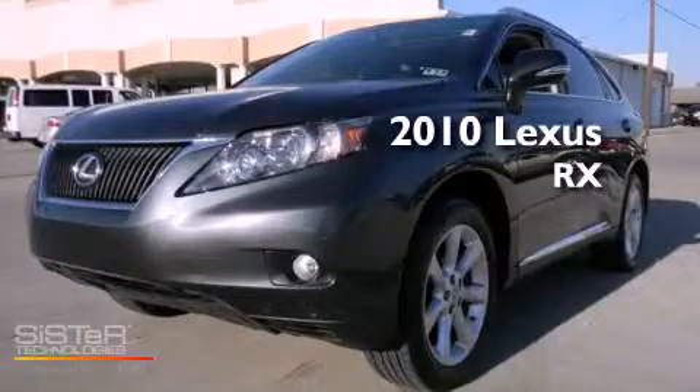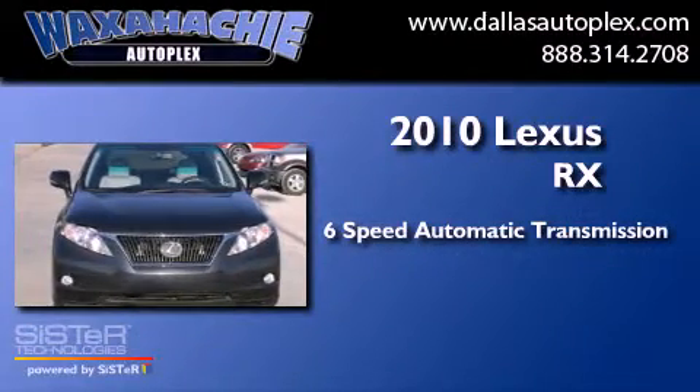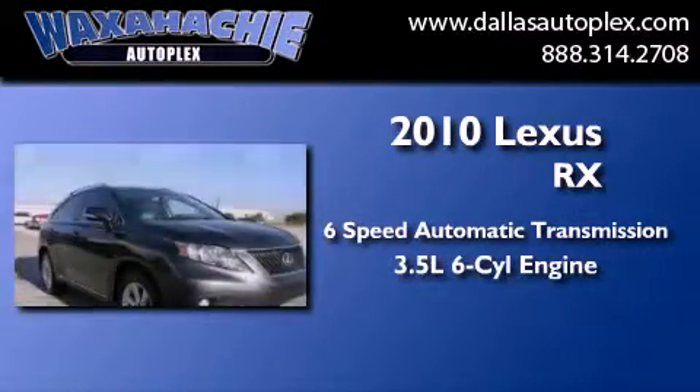This is a 2010 Lexus RX. This crossover has a 6-speed automatic transmission and a 3.5-liter V6.